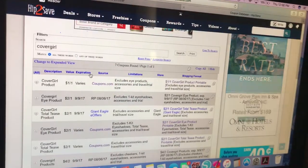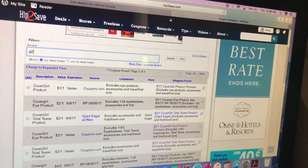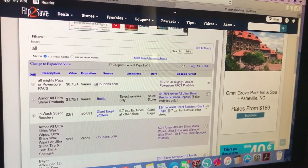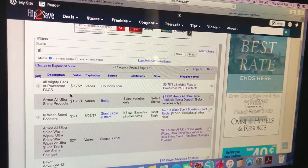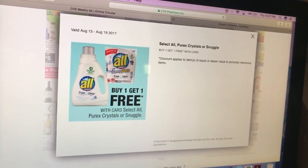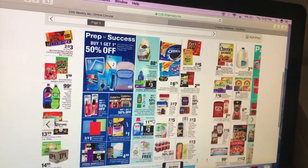Let's see if we have All detergent coupons. I believe CVS still allows a coupon on the free item, so you can print off a 75 cent off one on Coupons.com, use two, and then deduct $1.50 from whatever your starting price is. Easy laundry detergent deal to do.